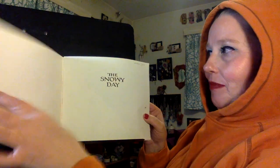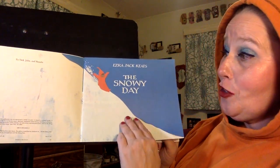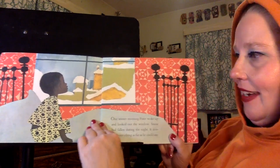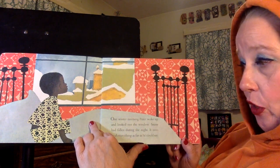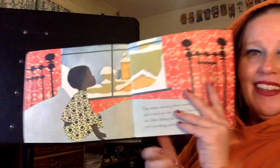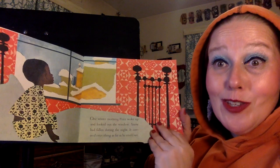The Snowy Day. You can see on the title page, The Snowy Day with the little boy Peter sliding down the hill in his snowsuit. One winter morning, Peter woke up and looked out the window. Snow had fallen during the night. It covered everything as far as he could see. It's such a fun feeling to wake up and have everything covered with snow. It's so magical.